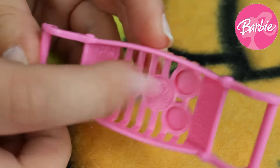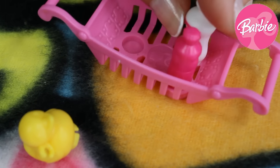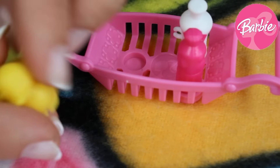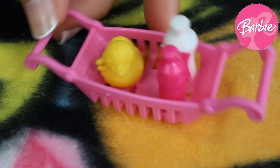Barbie loves to spend a lot of hours in her bath so here we've got her pink shampoo and also a white soap. Here we've got the last thing for her to play with — a really sweet yellow duck.